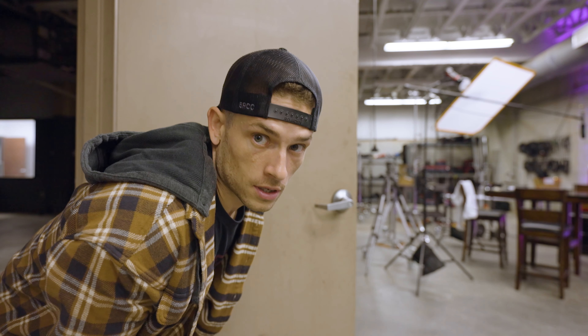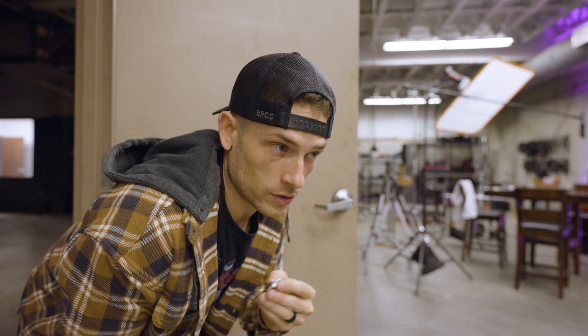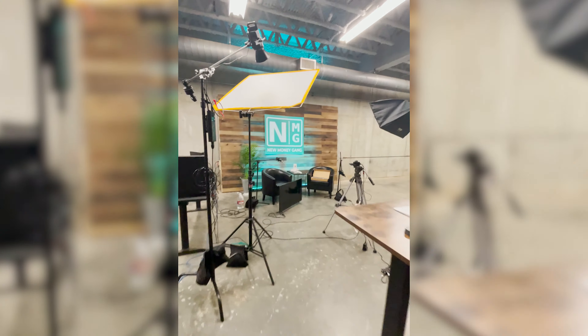Another riveting upgrade that we're making to this studio is a new doorknob. Before, the only way to get in here was by kicking the door open. Surprise — new money gang!